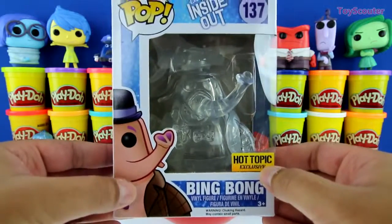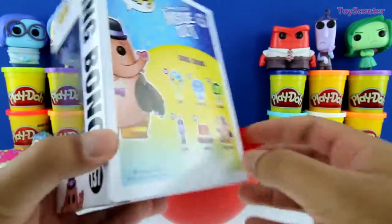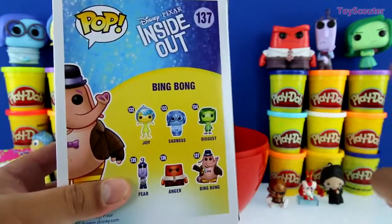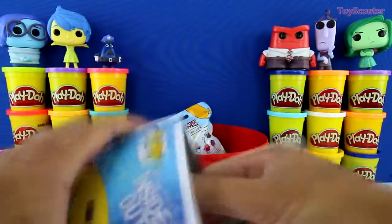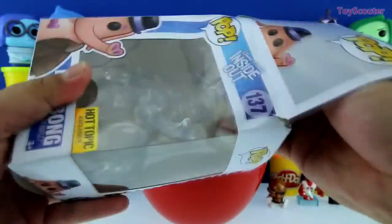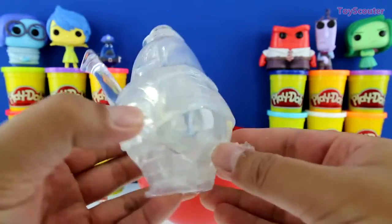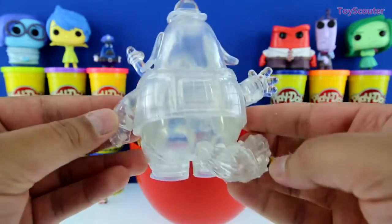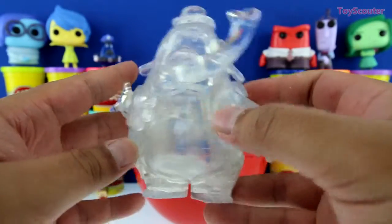Awesome. We got Bing Bong, and he's a Hot Topic exclusive because he's clear. And here are all the other figures in the series, and you can see them all over here. Let's open him up. Whoa, check it out, guys. He's pretty cool, right? He's clear but you can still see all the details. Here's his shirt, his tail, his funky hat, and his bow tie. This is pretty awesome.